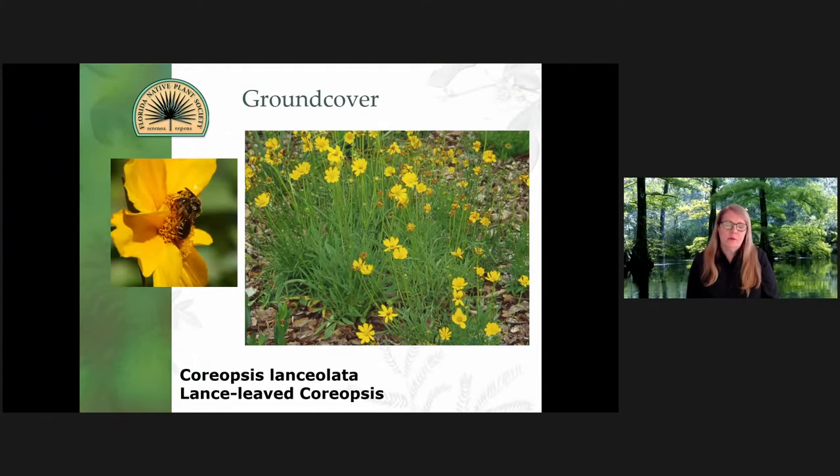The other species of coreopsis is Coreopsis leavenworthii — a little taller plant, a little more open, loose, spindly habit. It has a darker center on the aster flower. And it kind of goes through more of a dormant stage than Coreopsis lanceolata.